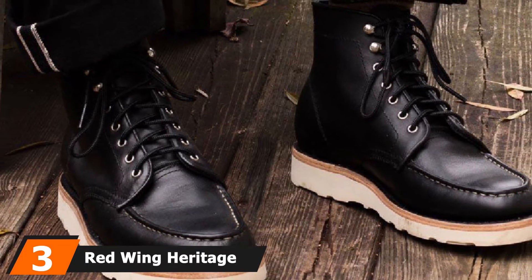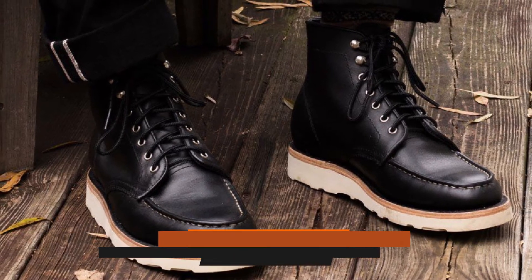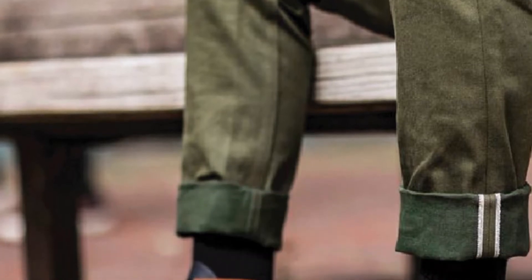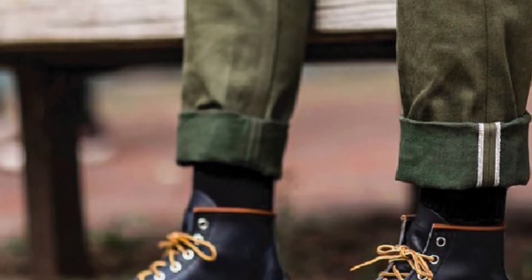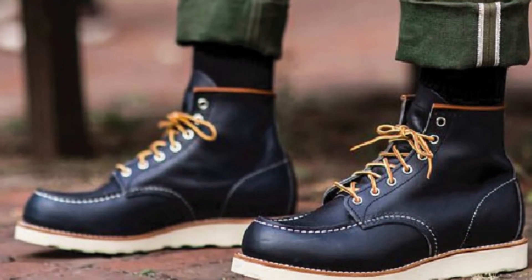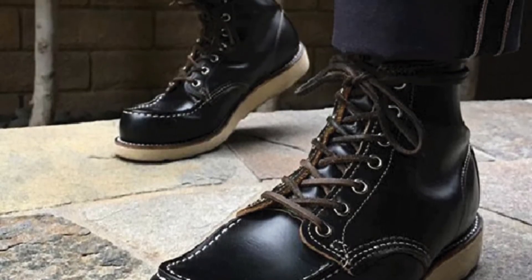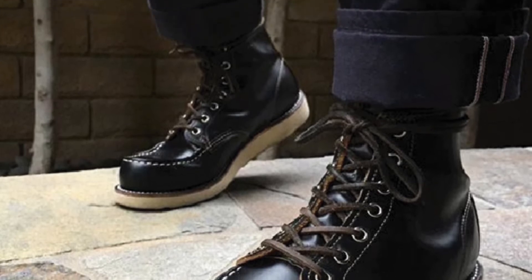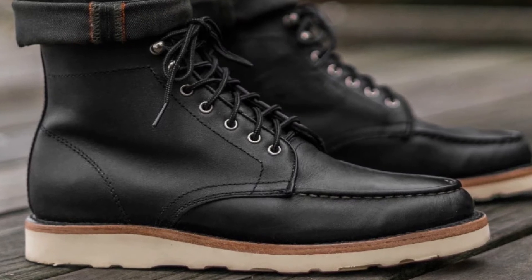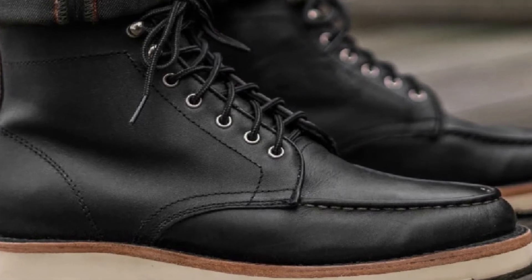The number 3 position is held by the Red Wing Heritage Men's Mach 6 Boot. These boots are leather with a rubber sole, available in a red finish or a light brown finish, with a fairly thick platform for extra support. The boots go up past the ankle and feature a 63-inch gold lace. They work well for work wear and everyday use, and the classic look allows you to easily transition from work to going out. A potential con of the Heritage 8 Boot is that it has a fairly chunky platform, which may not be everyone's personal style.